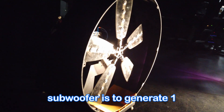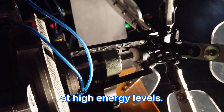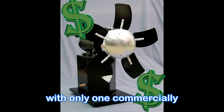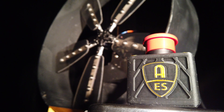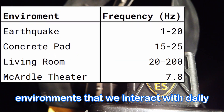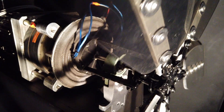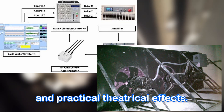The intent of this rotary subwoofer is to generate 1 to 20 Hz infrasonic frequencies at high energy levels. This is a niche that very few speakers can fill, with only one commercially available unit capable of playing true infrasonics. While unhearable frequencies aren't necessarily useful for music, it turns out that many of the environments that we interact with daily have resonance frequencies in this infrasonic range.